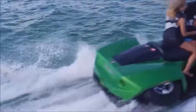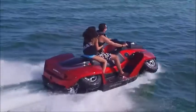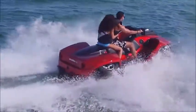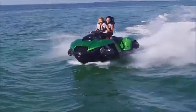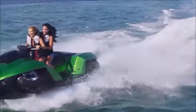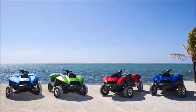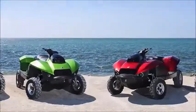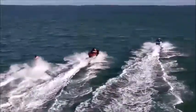Gibbs also makes a two-seat version, the QuadSki XL. Both versions are powered by a BMW 300cc water-cooled four-stroke engine and a patented water jet drive that is lighter and more compact than those found on typical personal watercraft. The hull, available in several great colors, is made from a lightweight but sturdy composite material. Whether you're eating up the trail, slicing through the water, or just kicking back, the Gibbs QuadSki is definitely a sports enthusiast's dream.